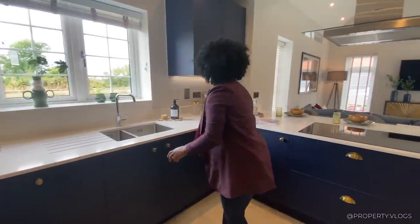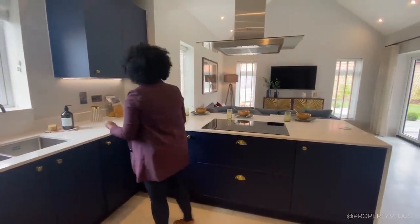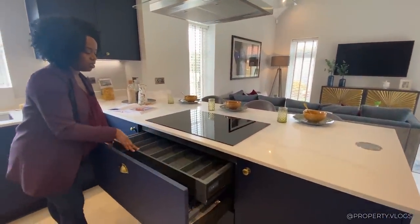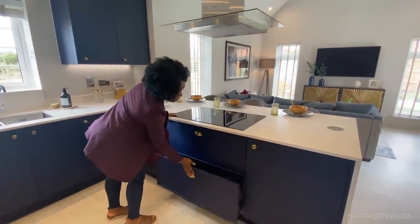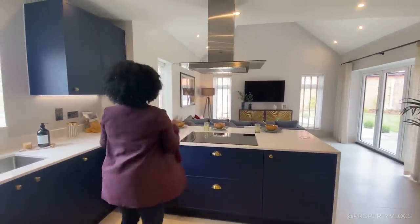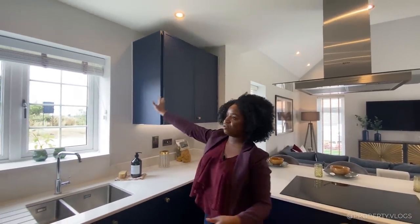There's a cutlery drawer underneath the hob, and more storage down there as well. Not a single clank from any of these soft-close doors and drawers. Storage continues all the way above in the wall cabinets too.